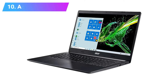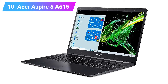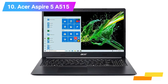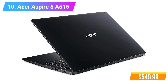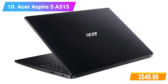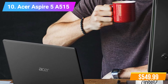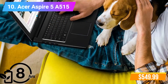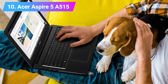Number 10: Acer Aspire 5 A515 Laptop. Features 10th Generation Intel Core i5-1035G1 Processor, 256GB NVMe SSD, Intel Wireless Wi-Fi 6 AX201, fingerprint reader. Check product link and price in the video description below.